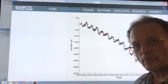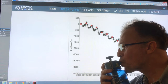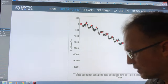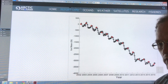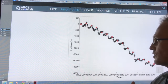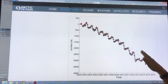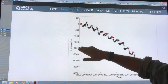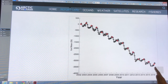Hi, I'm Paul Beckwith, University of Ottawa, Laboratory for Paleoclimatology. I'm continuing from the previous video talking about Greenland. I'm discussing the Arctic Report Card that came out in December, looking at Greenland and GRACE satellite data showing the increasing amount of ice mass loss in terms of gigatons of ice from Greenland over time.